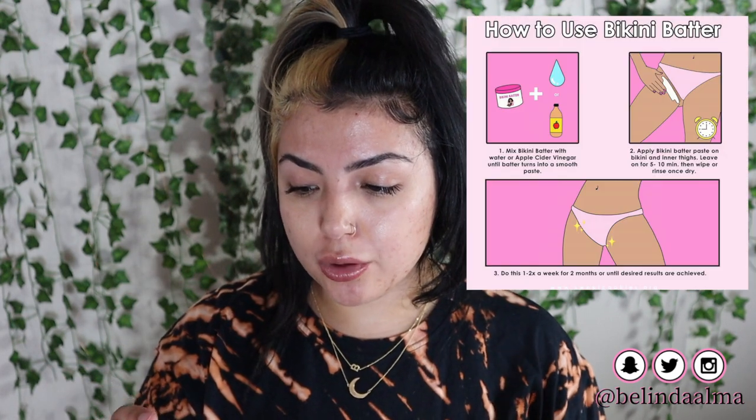The next item is her cookie bikini batter — it is $19.99. It's a brightening mask for your cookie with turmeric, coal, and clay as a gentle exfoliant to brighten and tone. You can use this on any part of your body that you want to exfoliate and brighten up. If you give yourself monthly vagisoles, you can use this as your mask. You mix the powder with water or apple cider vinegar until the consistency is thick and smooth like cake batter.